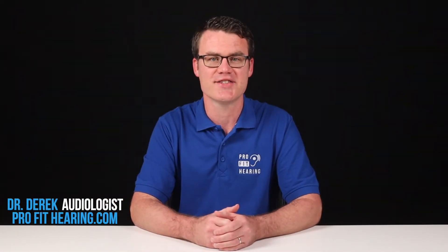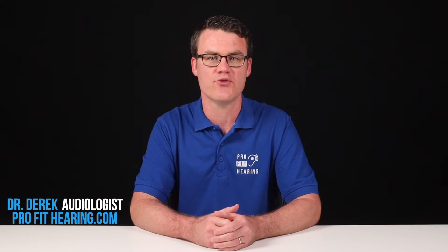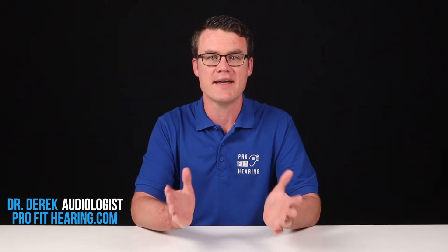Hi, I'm Dr. Derek, audiologist, audio engineer, and musician with ProfitHearing.com, bringing you the best insight in today's latest hearing aids, headphones, and audio technology to improve your life. If you have concerns about your hearing, always consult with your local physician or audiologist. Today I'm talking about newborn hearing screening and hearing device options.